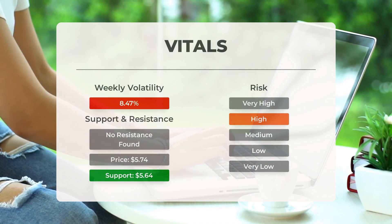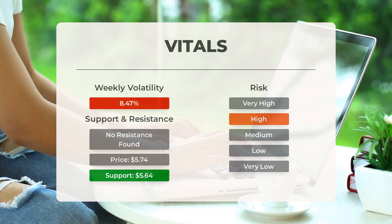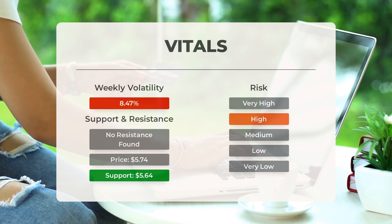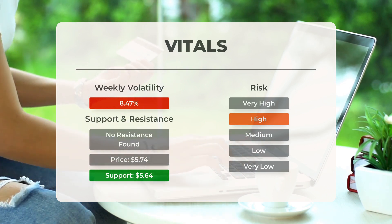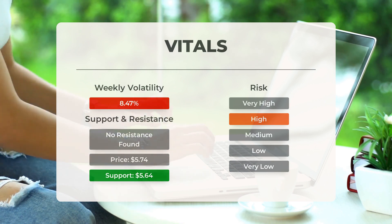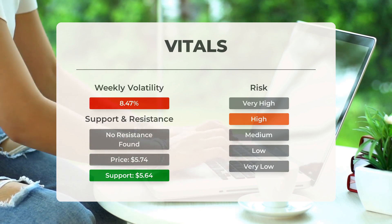Rocket Lab USA currently finds support from accumulated volume at $5.64 — an important level to watch, as support being tested can often prompt an upward reaction in stock price, presenting a potential buying opportunity. However, this stock is considered high risk due to its volatility and potential for significant intraday moves. The Bollinger band indicates a large prediction interval. In the last day the stock moved $0.255 between its high and low, equivalent to a 4.59% change, and over the last week showed average daily volatility of 8.47%.